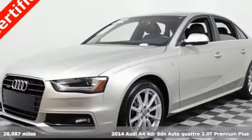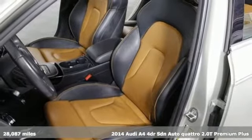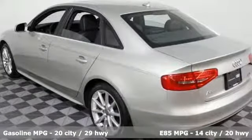It's a 2014 Audi A4. With a chiseled profile, luxurious cabin and German-engineered performance, this A4 is the ultimate go-getter, and it comes with all the amenities you need.